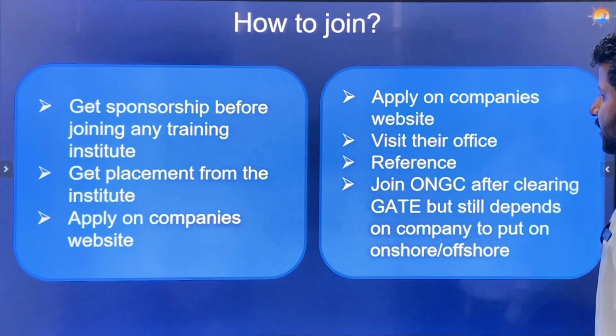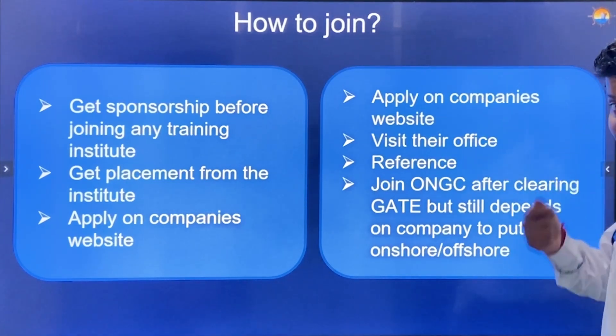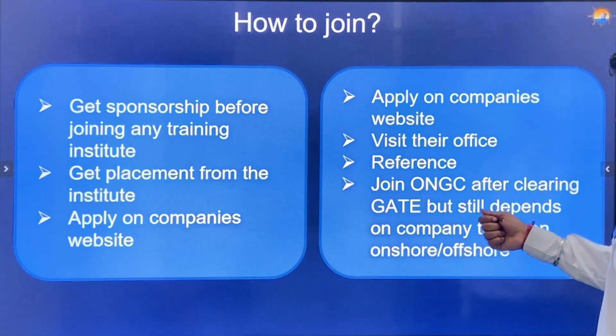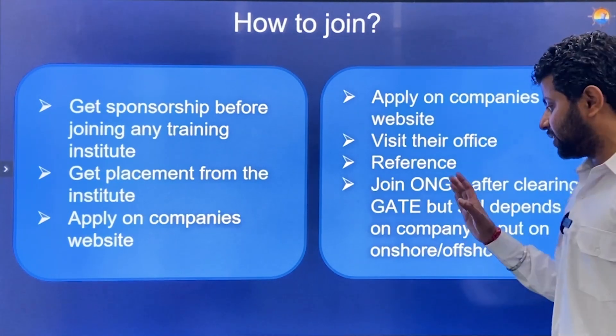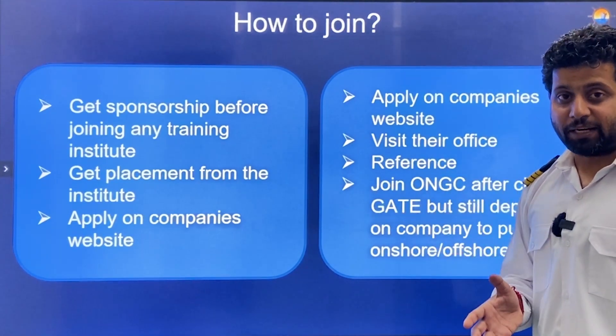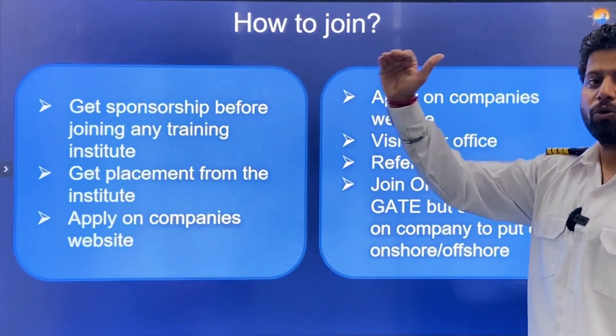If you want to join an oil rig, apply on the company's website and visit their office. Having references is always very helpful. You can also join ONGC after clearing the GATE exam, but it still depends on the company whether they post you onshore or offshore. For ONGC specifically, this is a PSU, and your GATE percentile needs to be around 99.3–99.4 — very high. Only the top-notch candidates who qualify GATE get into ONGC.